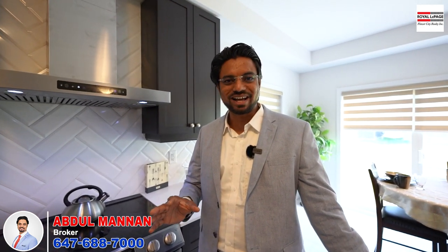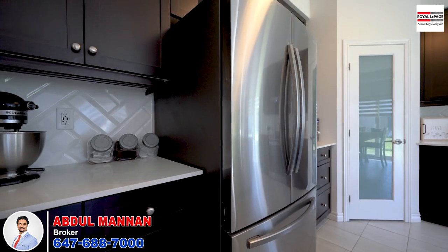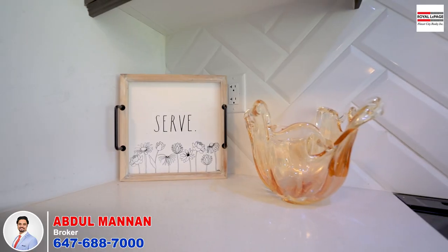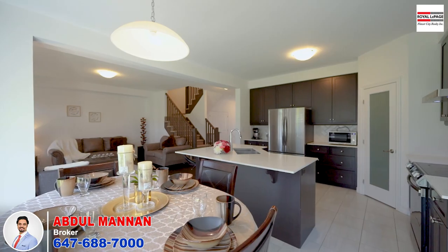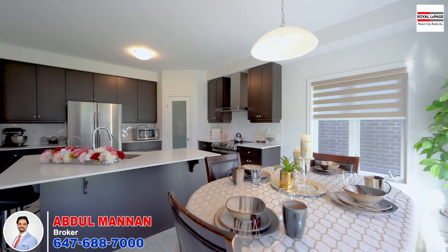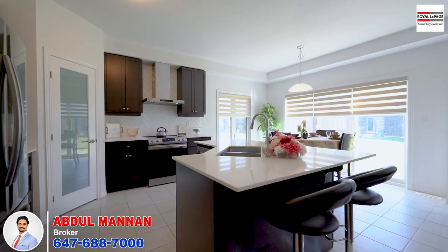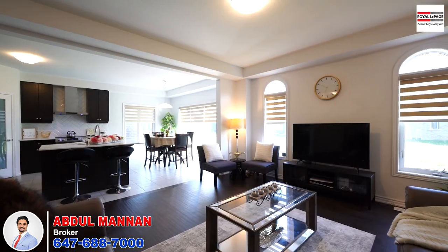This is a dream come true for anyone who loves to cook and entertain. The living room is a comfortable and inviting space that serves as the heart of the home, with large windows and zebra blinds creating a cozy and amazing ambience.